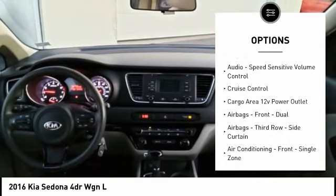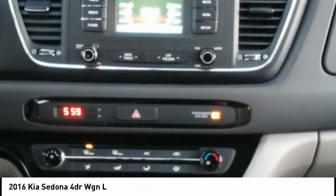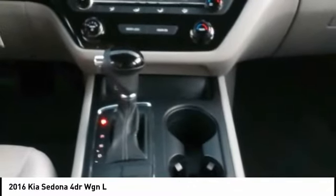Power brakes, braking assist, rear view camera, audio radio, touch screen display, audio, speed sensitive volume control, cruise control, cargo area 12 volt power outlet.